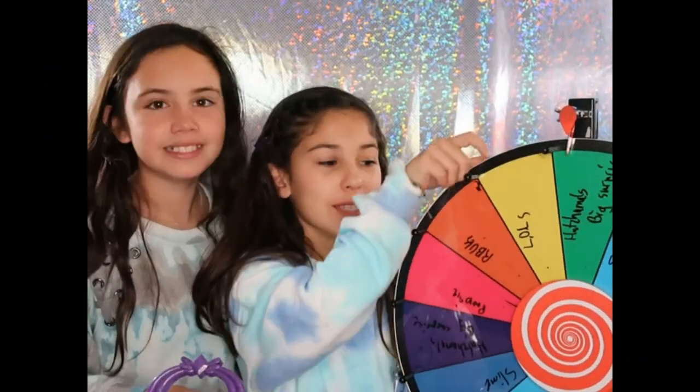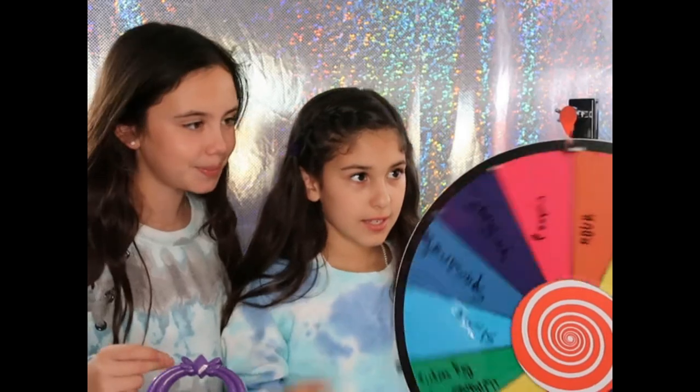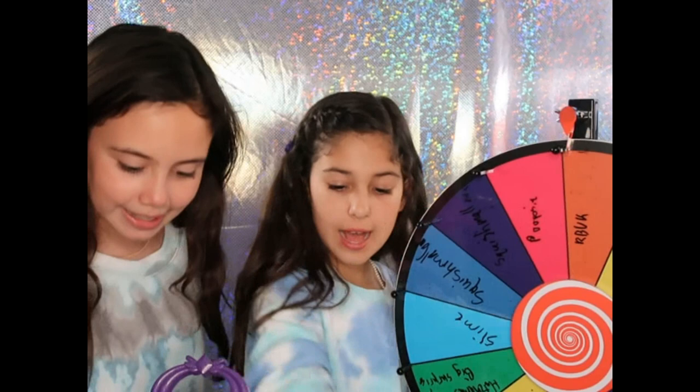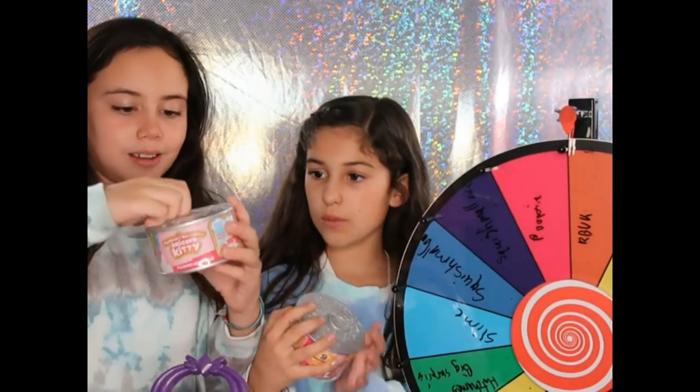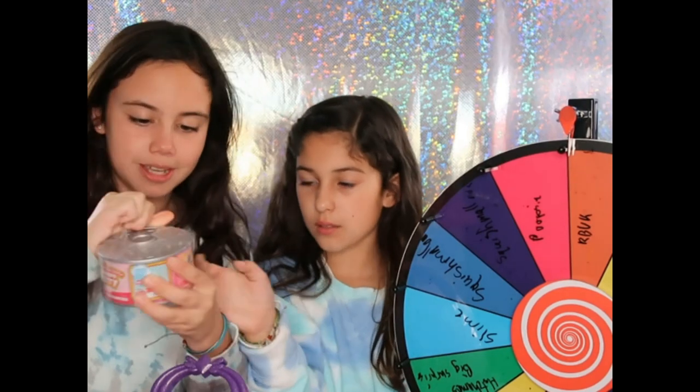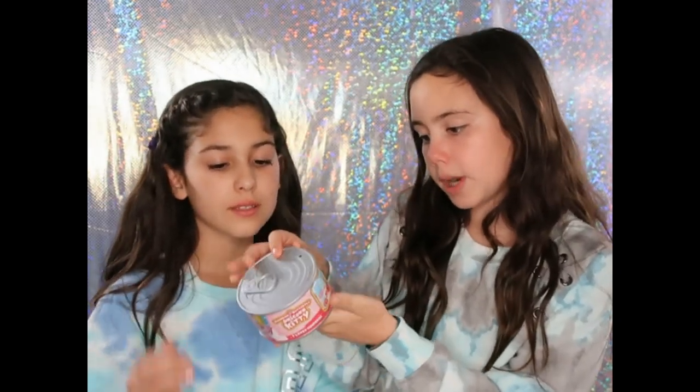So now we're going to spin again. Let's see what we can get — Rainbow Butterfly Unicorn Kitty! Let's do this one, it already has a start. The packaging is really cute on these tuna cans and it says Rainbow Butterfly Unicorn Kitty: Nine Lives Surprise — nine surprises in every kitty can, which is great. So let's open it.